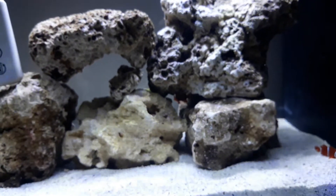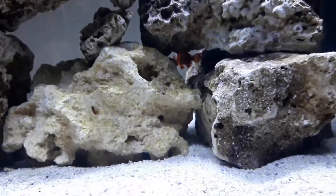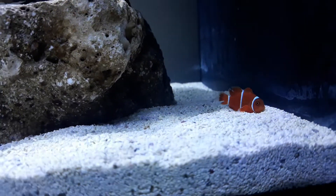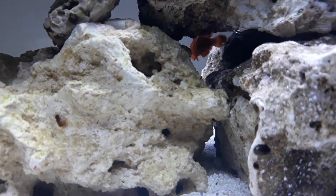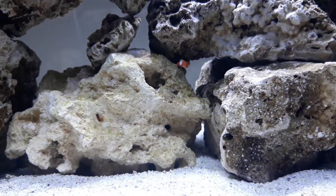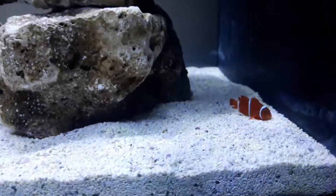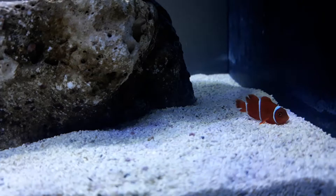Hey guys, just a quick little video to let you know what is going on. As you can see, I've got one of the clownfish in there and the other one is there too. I'm having issues — this one has been so aggressive, but that is common with clownfish as they want to establish who the dominant one is. He's in there at the minute; hopefully he will survive throughout the night, but I don't know.